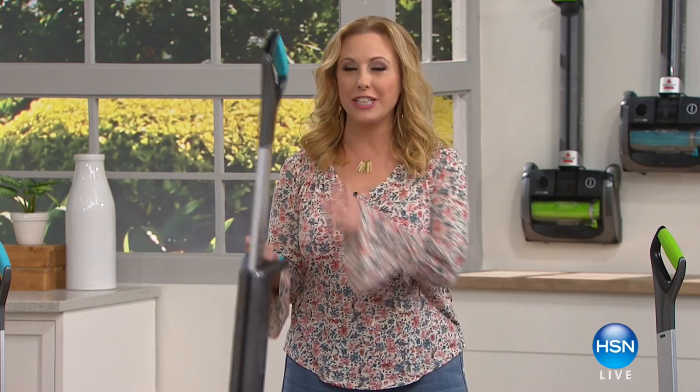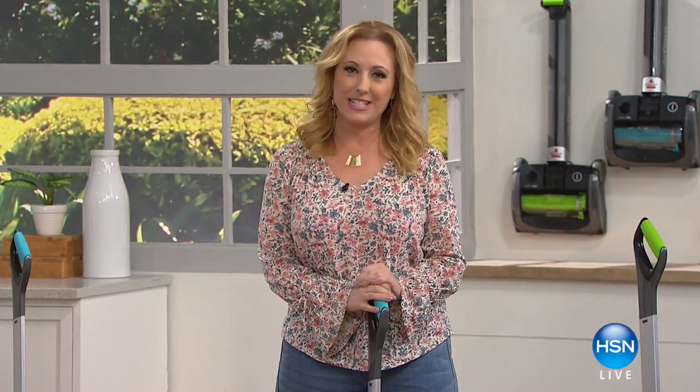Welcome. Today's special is going crazy from Bissell — a huge customer pick at the lowest price ever. It's our best value of the day.